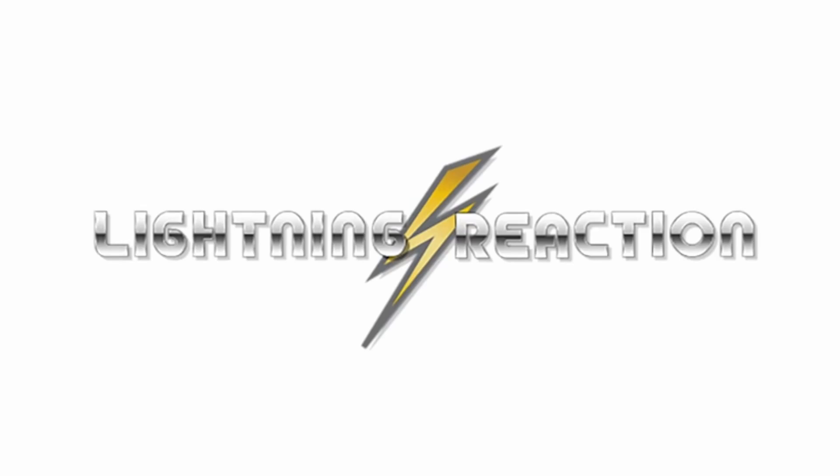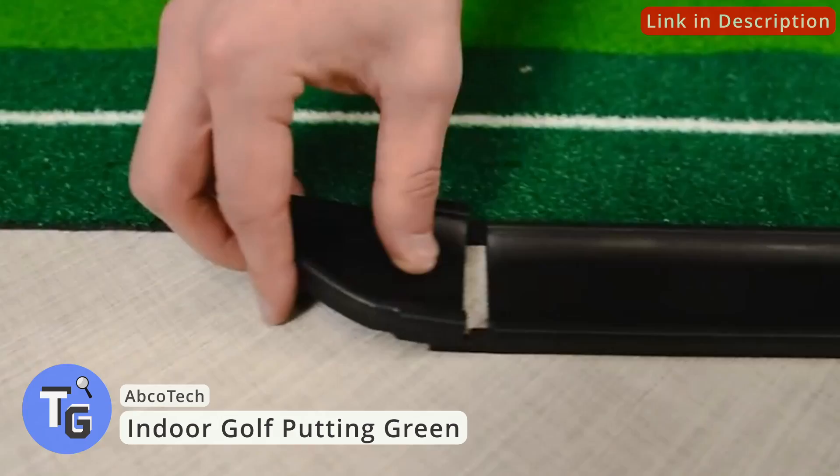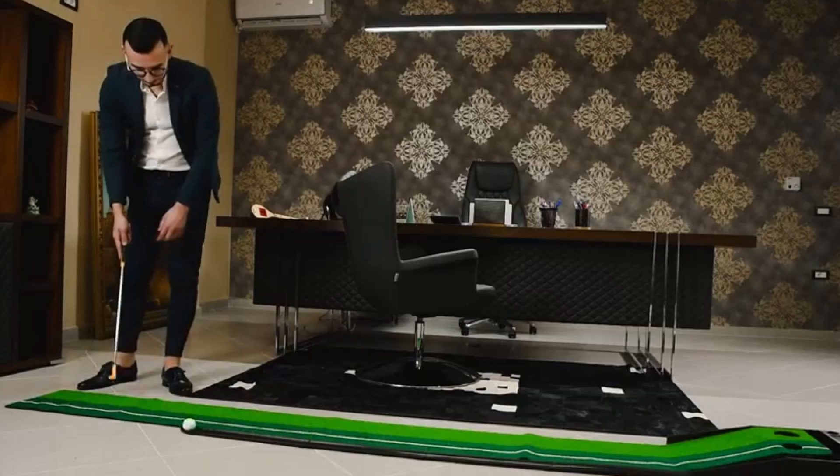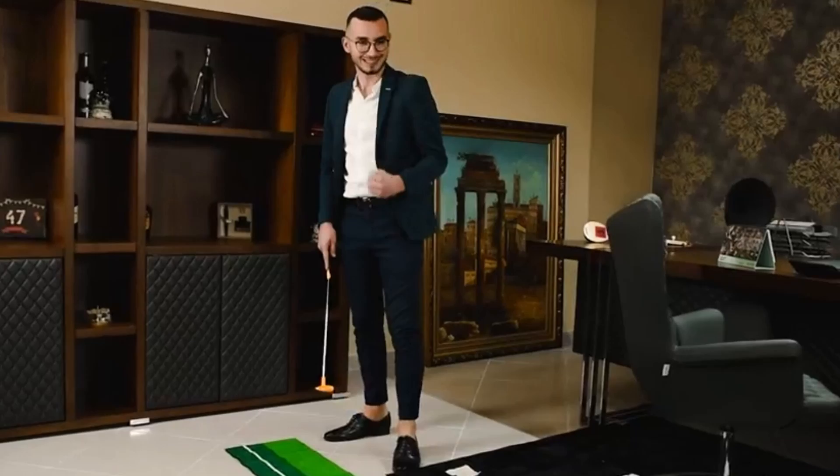Trying to up your putting game? This is a must-have for those trying to get better with putting. Practice at home with a realistic putting green — there are two different hole sizes, a larger one and a smaller one to increase your precision. The cool thing about this mat is that it has a return system where it returns the golf ball back to you. Click on the link below found in the description to buy this today.